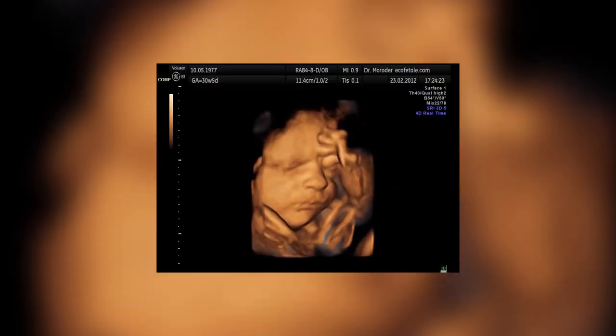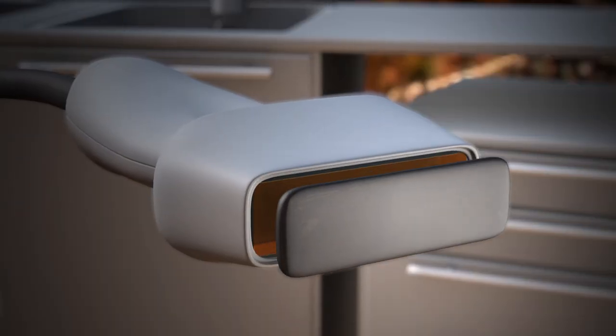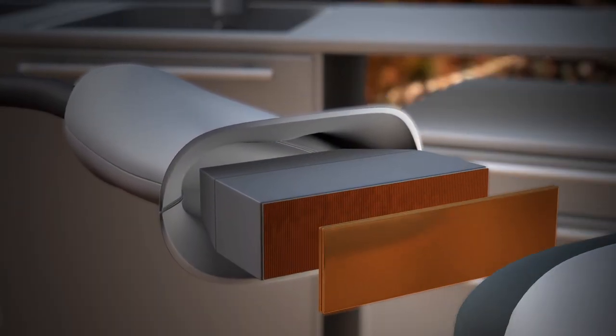Medical ultrasound, or sonography, is an imaging technology that uses high frequency sound waves to see inside the body. A device called a transducer is used to produce and direct these sound waves to various regions of the body.